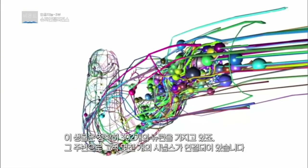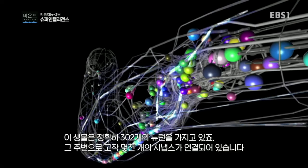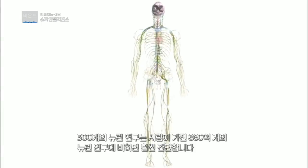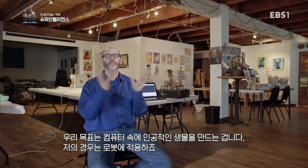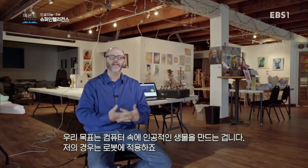It has 302 neurons, actually. It has a few thousand synapses, which are connections between the neurons. Even with that, there's a lot we don't know, but there's a lot we do know. 300 is much easier to study than something like humans have, which is about 86 billion neurons. Our goal is to actually take all those pieces and create this artificial worm inside of a computer, or in my case, in a robot.